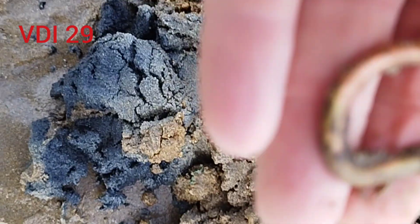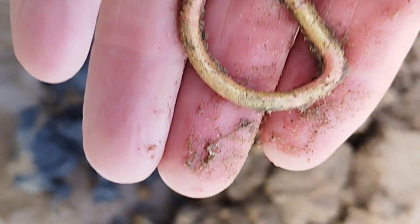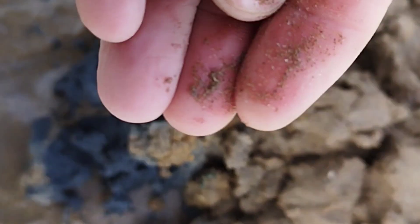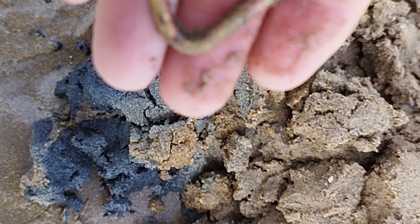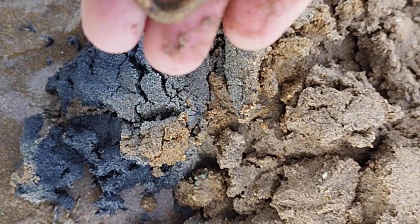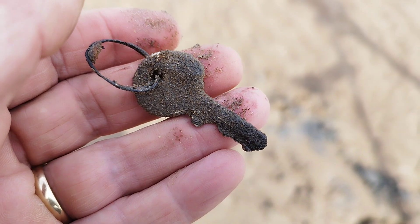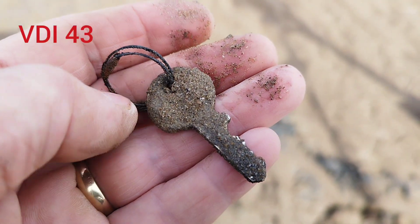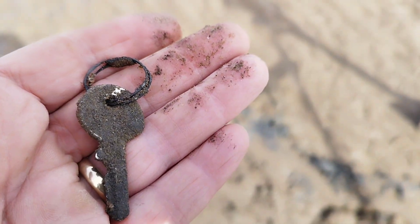Just found this reading 29 - some sort of buckle or clip. Sorry, there you go, just a clip of some sort - off the boats I would say. The wind's still high but the sun's out, that's the main thing, and it's stopped raining. Let's carry on. Just found this key reading a 43, been down there for quite a bit. Let's move on.